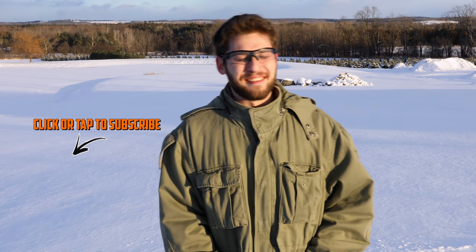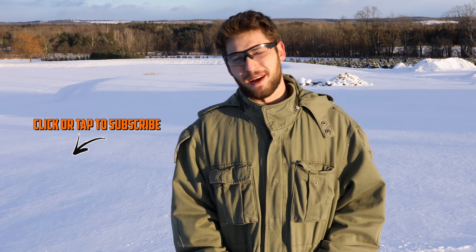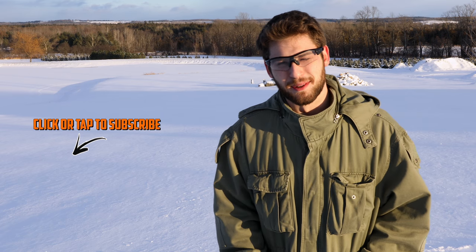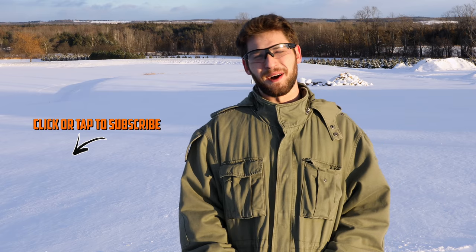All right, that was the new EG-25 Micro smoke grenade. Hope you guys all enjoyed that. If you have any questions or comments, please leave them in the section below, as well as any suggestions for future videos. And as always, thank you for watching.